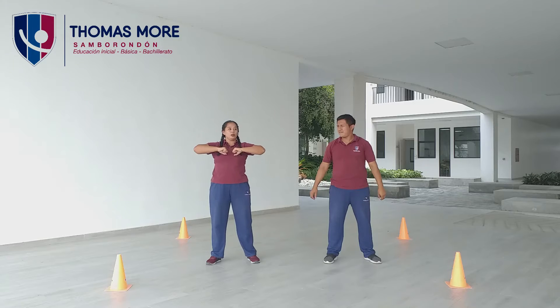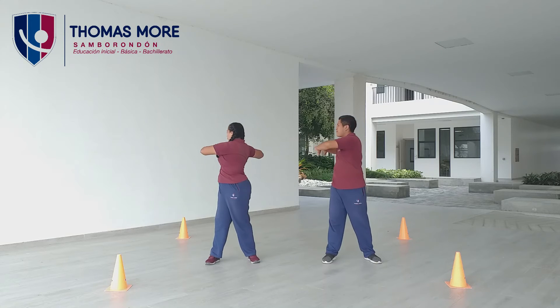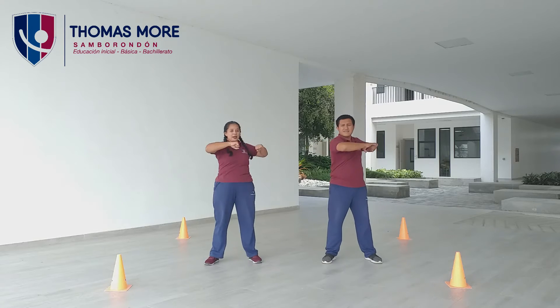Bien. Brazos a la altura del pecho, de los hombros, y voy a hacer torsión de mis extremidades superiores. ¿Listos? Trabajamos. Uno, dos, tres, cuatro, cinco, seis, siete, ocho, nueve, diez.